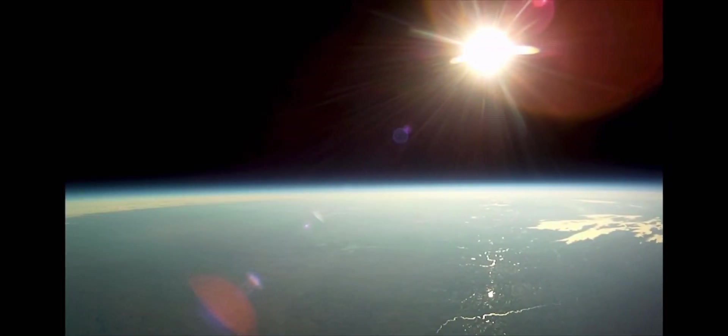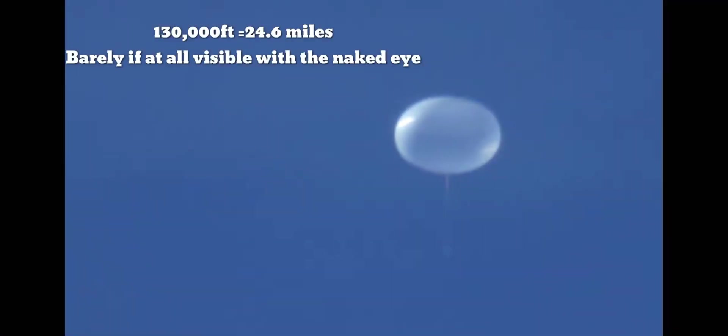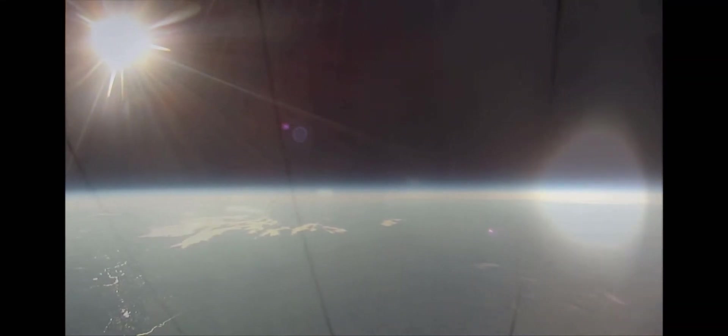After roughly two hours of float time, balloon and payload arrive at the edge of space — anywhere from 110,000 to 130,000 feet above Earth. Once in clear conditions, a balloon was spotted 260 miles away. Science missions can range from two hours to 100 days.